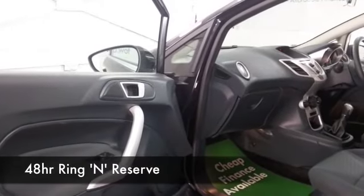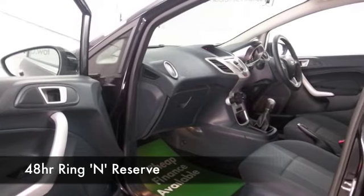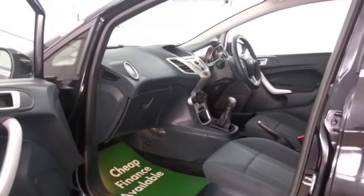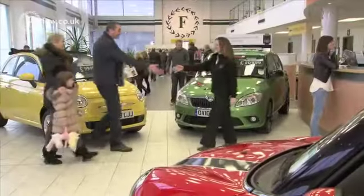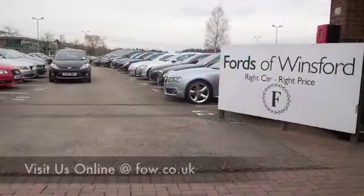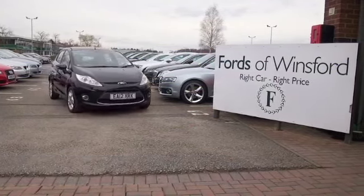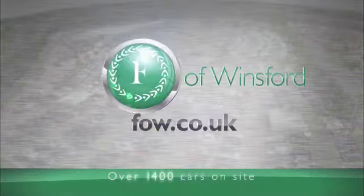Now do have a play around with the finance options tab — you can choose your own deposit. PCP on most of our cars, traditional Black Horse finance on all of them. And don't forget we can part exchange with no problem. Bring your licence with you, have a test drive. Come and discover this great car for yourself at Fords of Winsford.